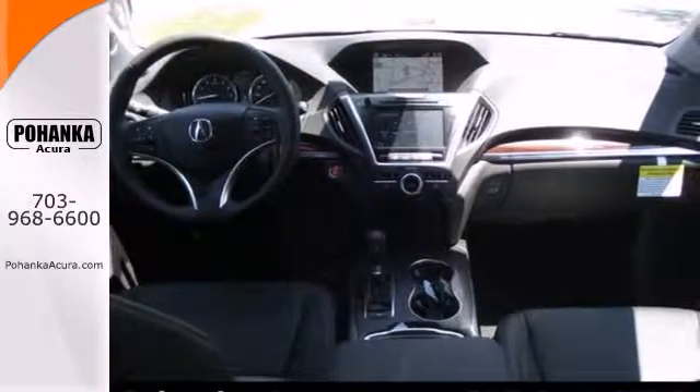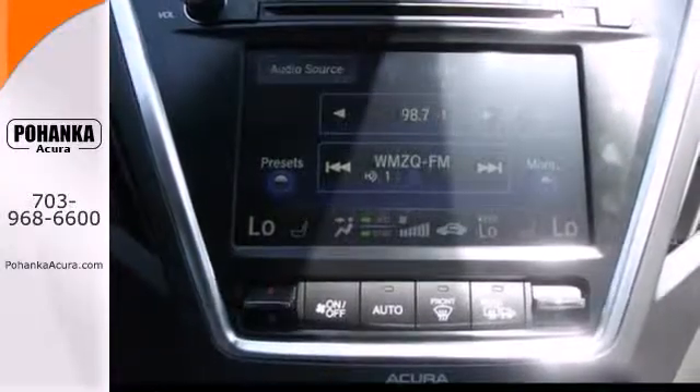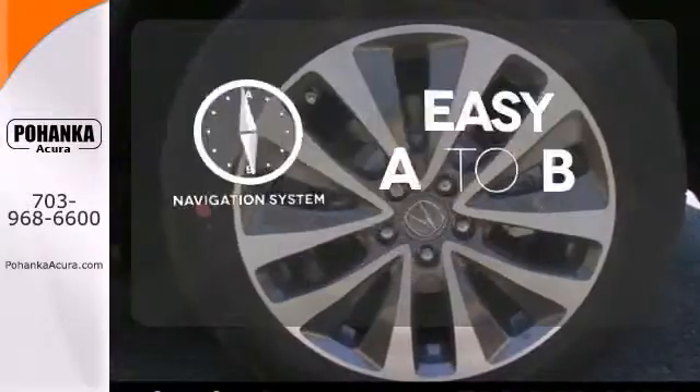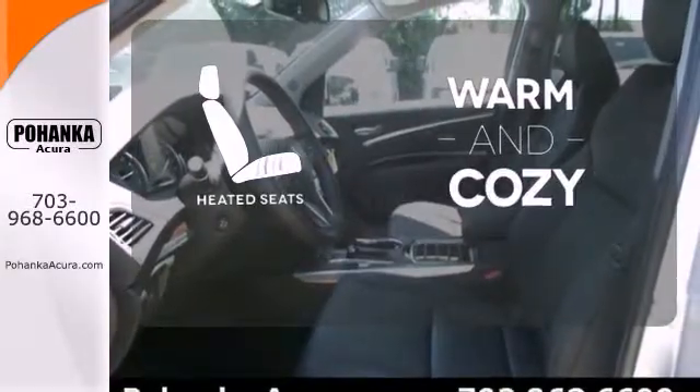This roomy crossover seats 7. It features heated front seats, leather upholstery, climate control, and a power moonroof. Feel confident getting from point A to point B with the navigation system. Wrap yourself in the comfort of heated seats.